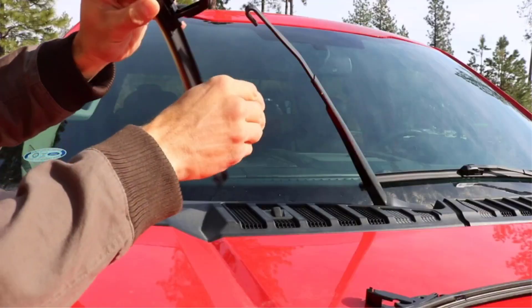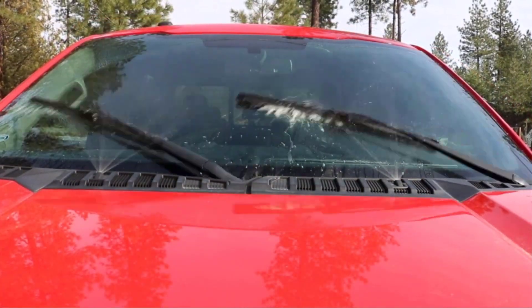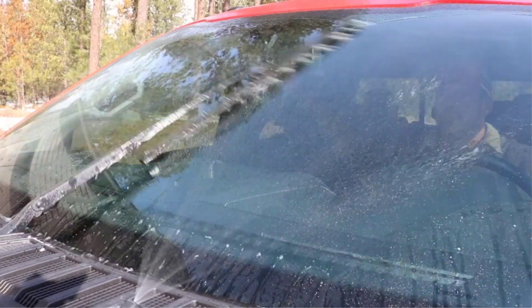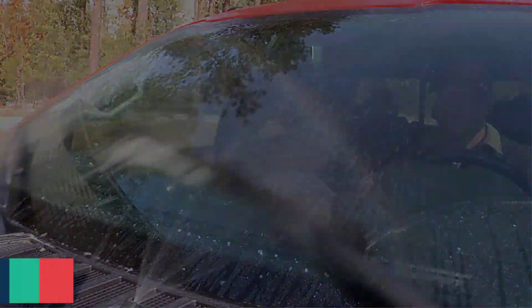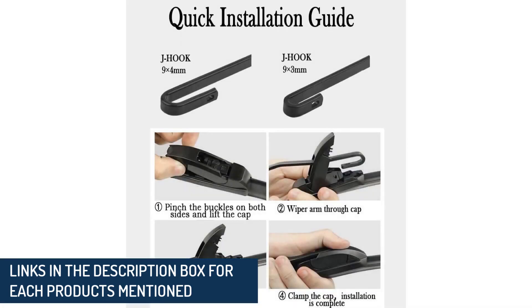Since a good set of windshield wipers is essential for every vehicle, we set out to determine the very best wiper blades on the market today. To find them, we ordered a set from major brands such as RainX, Bosch, and others. We then tested them with varying simulated rain settings and noted ease of installation, unusual squeaking, streaking, and residue left behind.